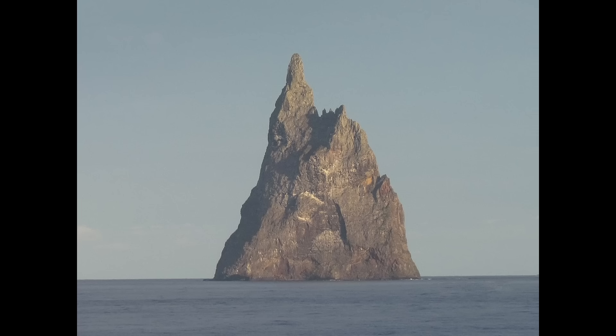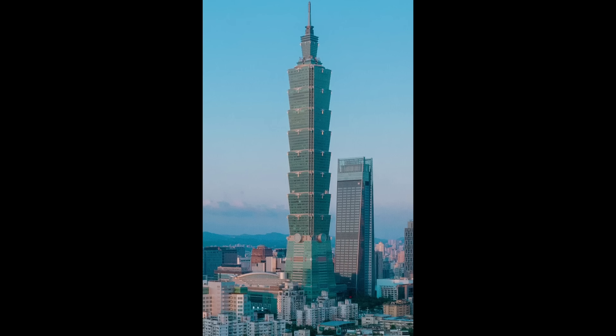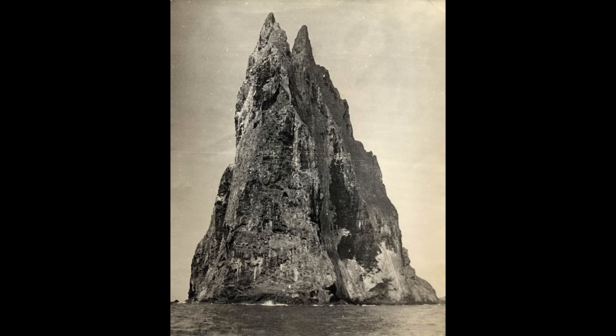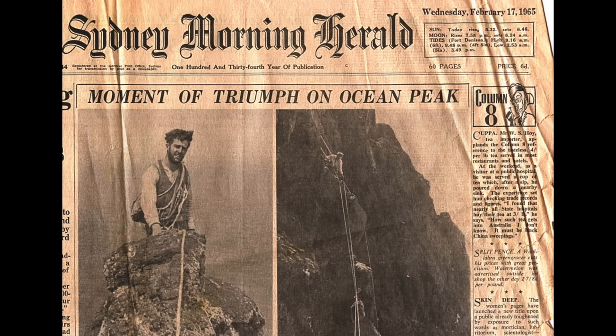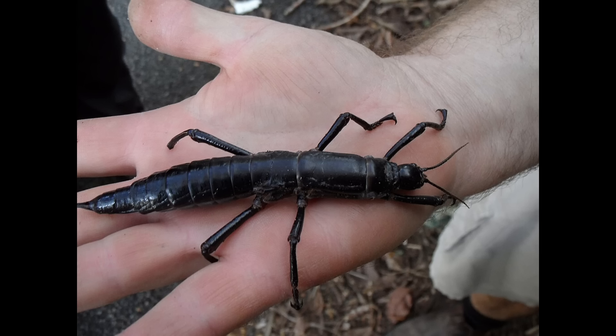Off the east coast of Australia, there's a narrow, rocky spike called Ball's Pyramid. It's taller than Taipei 101 but only a few hundred meters wide, and it looks like something on an alien planet. It's what's left of an ancient volcano worn down over millions of years. But this video is about how a group of climbers made it to the top of this remote island and accidentally found an insect thought to be extinct, barely surviving in a single bush.